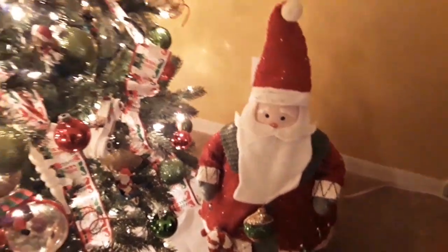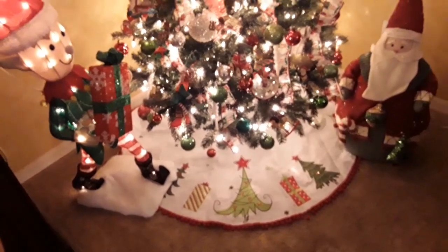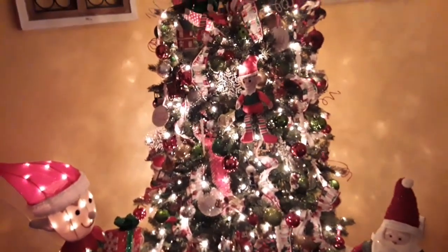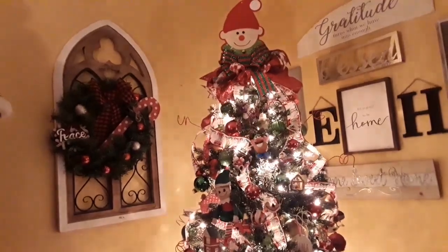There's that Santa I got at Goodwill. I always have a Santa or two or three, four, five, six maybe, in every single room. But I think this tree just came out cute. Thanks for watching and stay tuned for my home tour. Bye for now — love you guys.